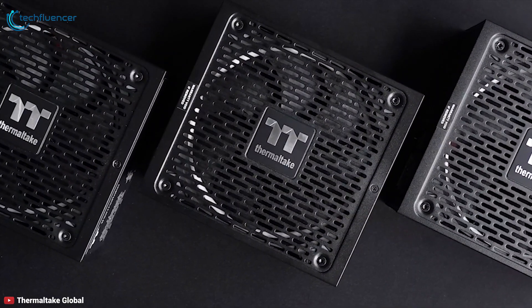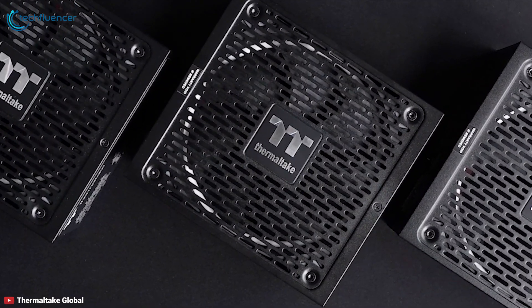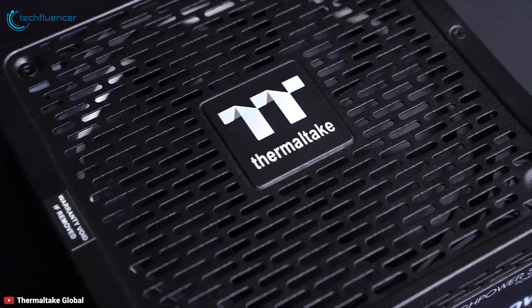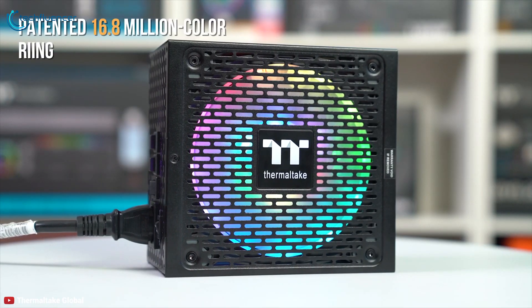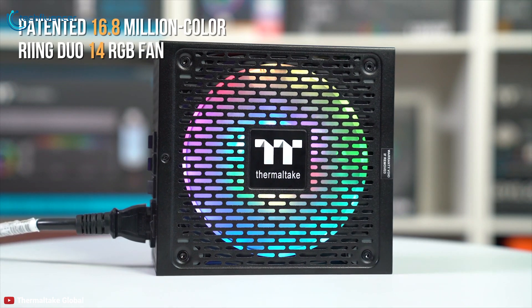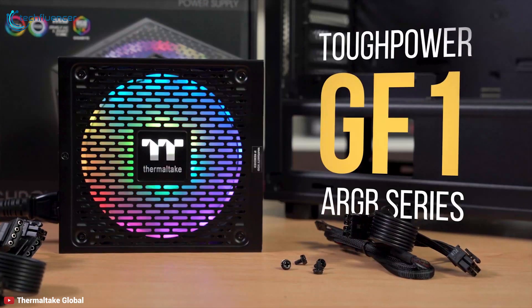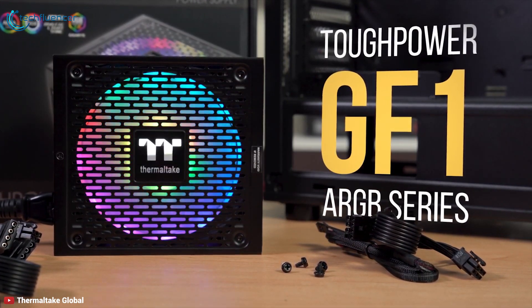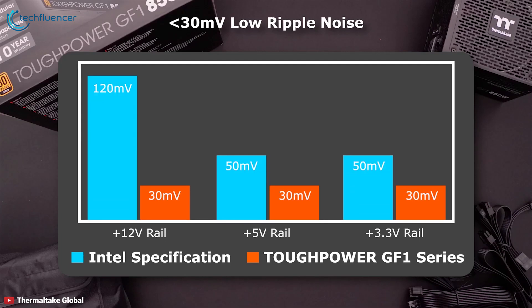The Thermaltake TUF Power GF1 ARGB Gold Series is crafted using cutting-edge technology and materials, becoming a fusion of aesthetics and performance. This power supply comes with a built-in Ring Duo 14 RGB fan featuring dual rings with 18 addressable LEDs, offering great light coverage and uniform color and brightness to paint your build with 16.8 million colors. With smart zero fan technology starting to operate when the power supply working load goes over 40%, undesired noise is minimized.